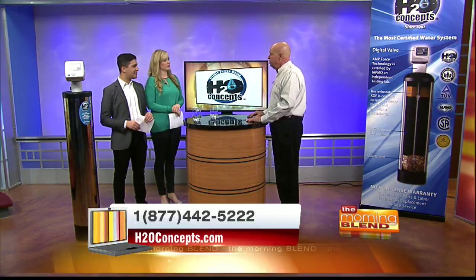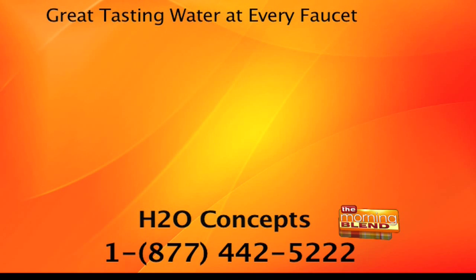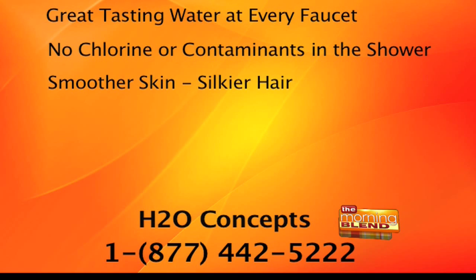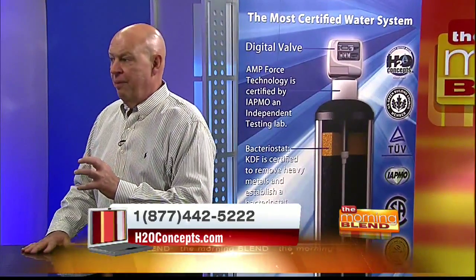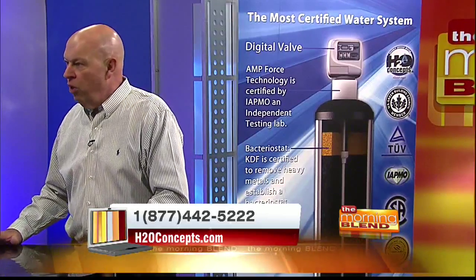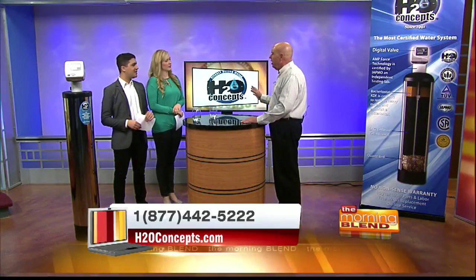With that system you get great-tasting water at every faucet, so you'll never buy another case of bottled water and you'll never run out. It takes the chlorine out of every shower in your home, so you're not showering in chlorinated water — it's not being absorbed through your skin, and it's not destroying your hair color or making your skin dry. It doesn't use salt, so you'll never buy a bag of water softener salt. It makes your skin feel so much cleaner because you don't have that slimy feeling from softened water. Inside the system is their patented electronics that actually breaks up hardness before it happens, so you're not spending every Saturday morning scrubbing hard water deposits around your fixtures and faucets.